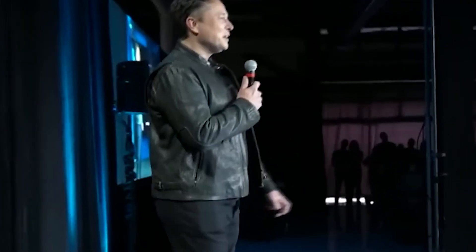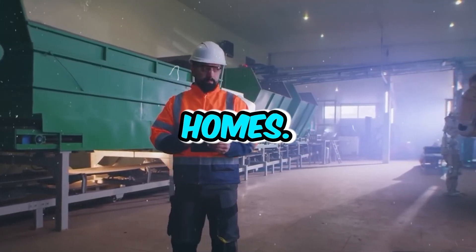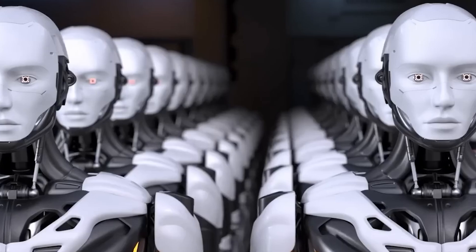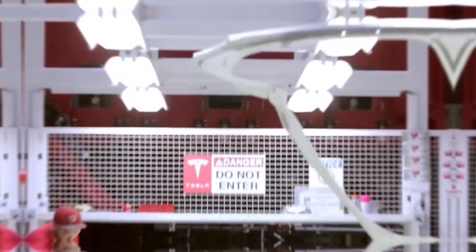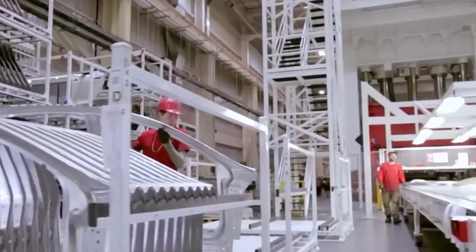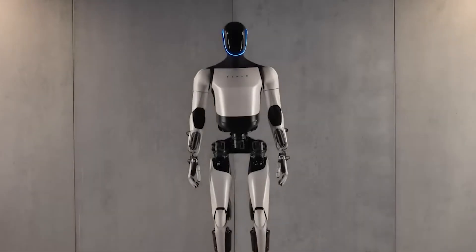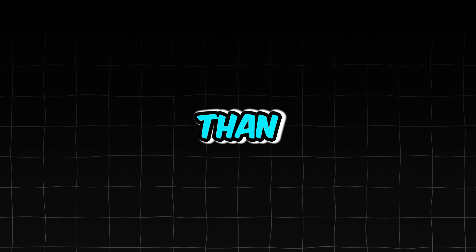Elon Musk's long-term vision for Optimus robots extends beyond Tesla factories. He envisions them being used in various settings, including homes, where they can perform tasks such as cooking, mowing lawns, and caring for older people. At Tesla's 2022 AI Day, Musk said Optimus would cost less than $20,000. He thinks the robots could be ready to ship by 2025, though it might take longer — Tesla has a history of delays, like the Cybertruck — and ensuring Optimus is safe and works well in different situations will require extensive testing.